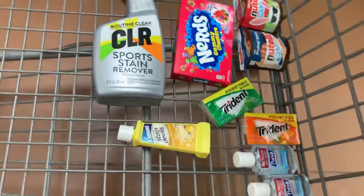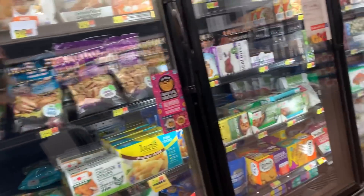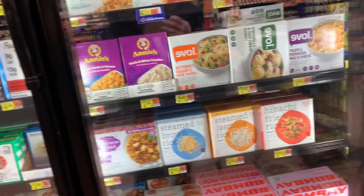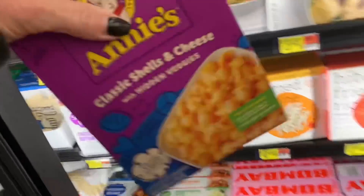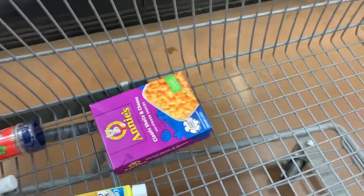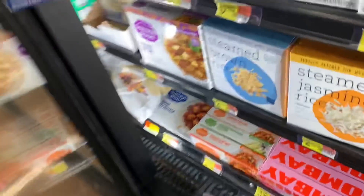I came to this store because it said they had the Annie's frozen Mac and cheese in stock. I found it and I was so excited to grab the little freebie — it's priced at $2.94 and Ibotta has a rebate for $2.94 back on this. Except, as I always do, I scan every product in the app to make sure it qualifies — and the rebate disappeared on me. So I'm putting the Annie's frozen mac and cheese back because there is no more rebate. Bummer.